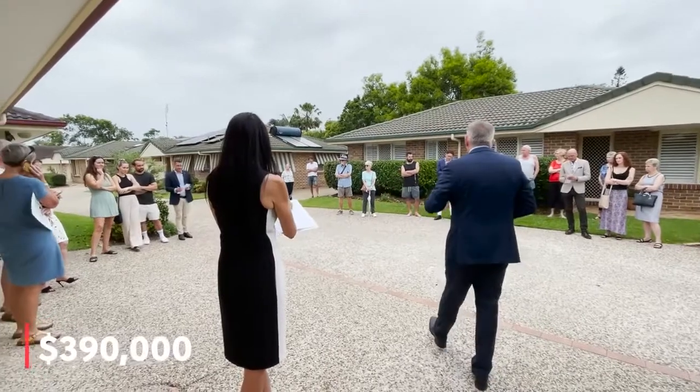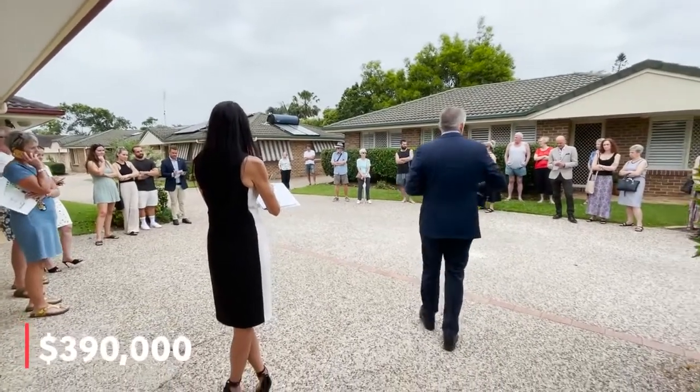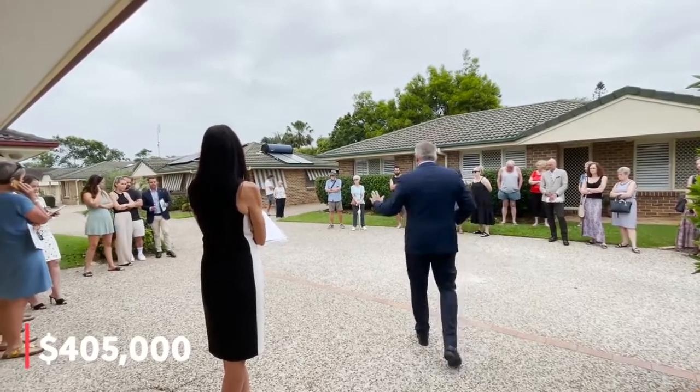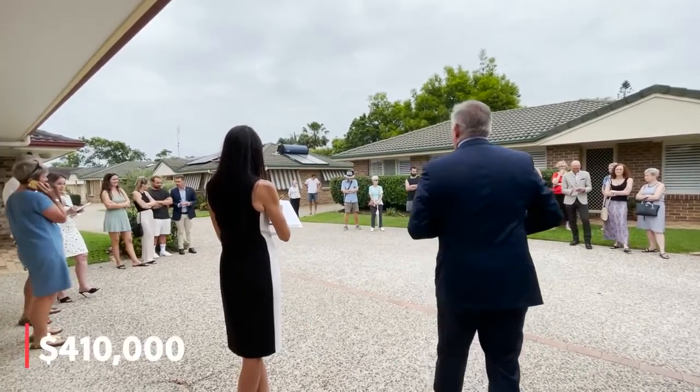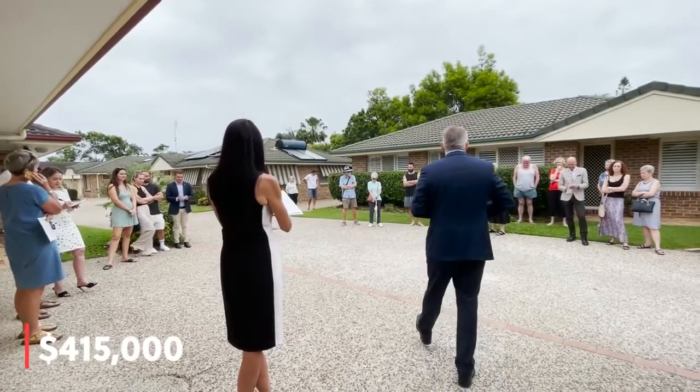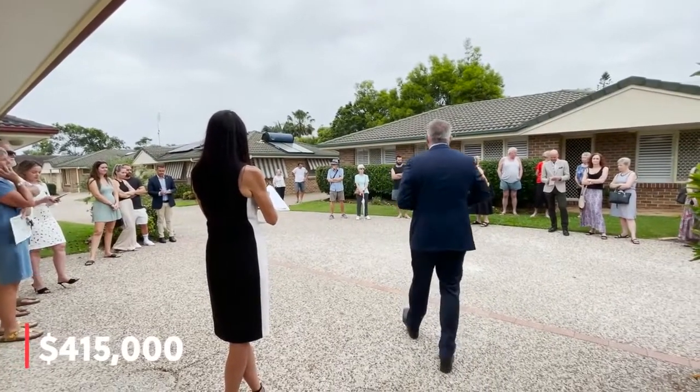That's 390. 390, Ross. 390 I have on the left now at 390,000. 400 I have. 405, Ross. 405, we're going in fives. That's 410. Back with the starter now at 400. 415. 415 on the left. That's 415,000 it is now.